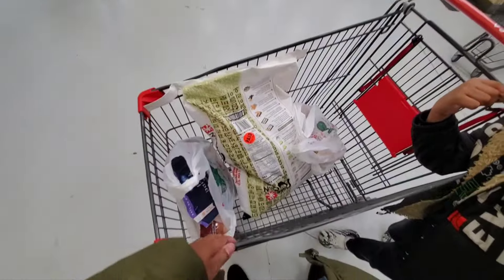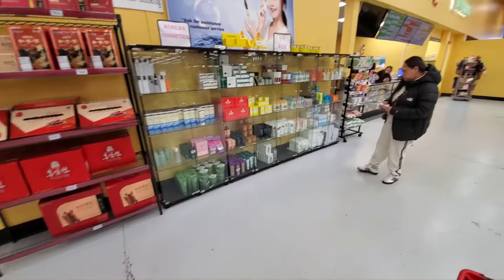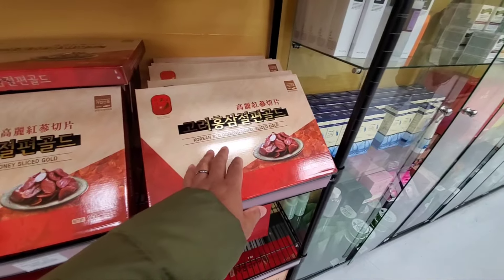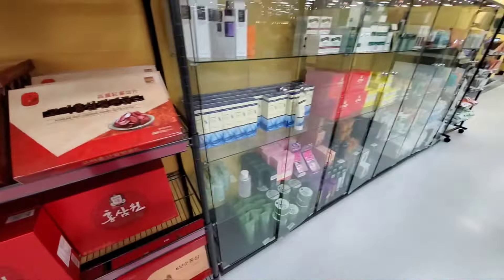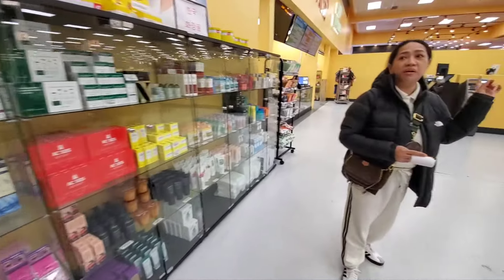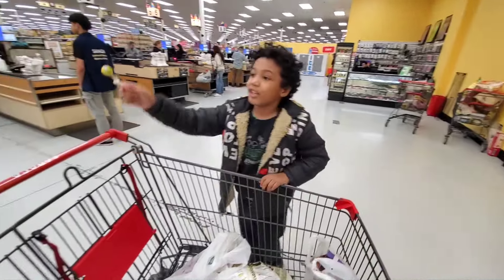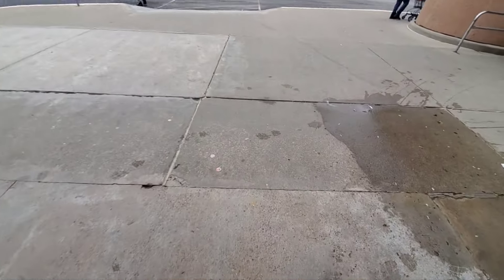So just for that we paid $109. They have some Korean medicine and herbal type stuff — honey slices, Korean red ginseng. I don't know what this is or how you eat it. Then they have all this makeup stuff too. It's huge.